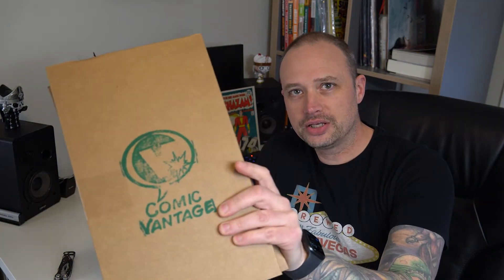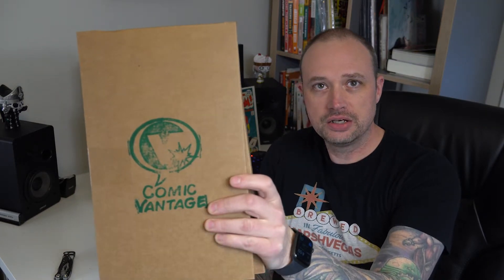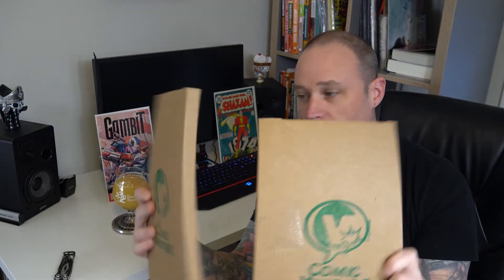What's going on comic fans? We've got two mystery boxes. Comic Advantage just put up season 15 of the boxes, and I figured I liked the last batch I got so much that I grabbed two more. You guys like these mystery boxes so let's go ahead and crack these open and see what we got in them.